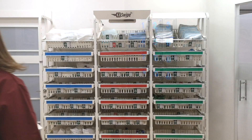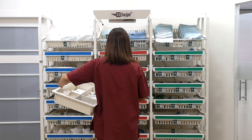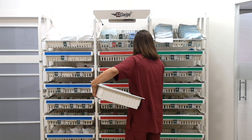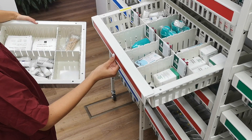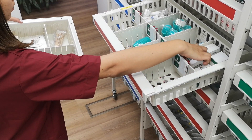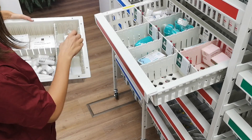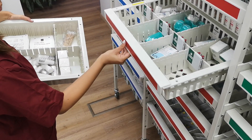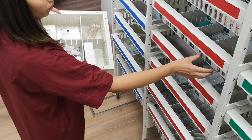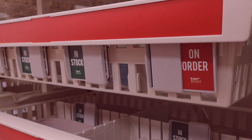The nearest storage location is equipped with Pegasus's EasySwipe RFID Kanban racks. Each supply type is divided into two identical bins — a front bin and a back bin. The nurse removes items from the front bin while the back bin is used as a backup. As soon as the last item is removed from the front bin, the nurse swipes the EasySwipe slider from the in-stock position to the on-order position.